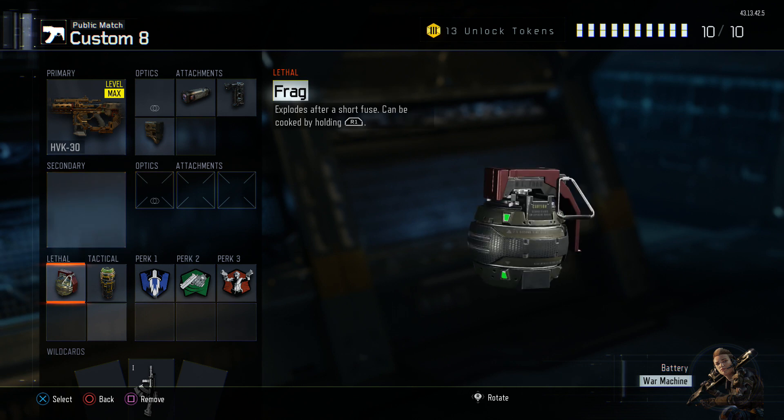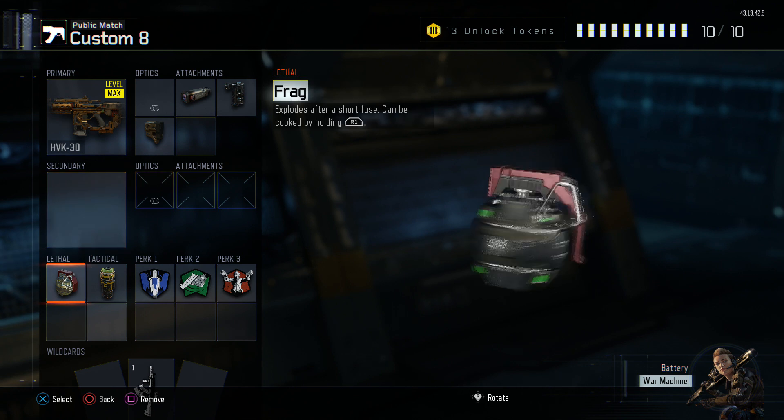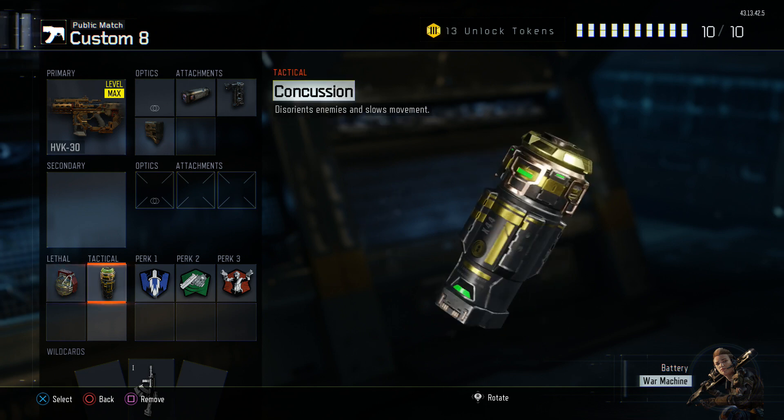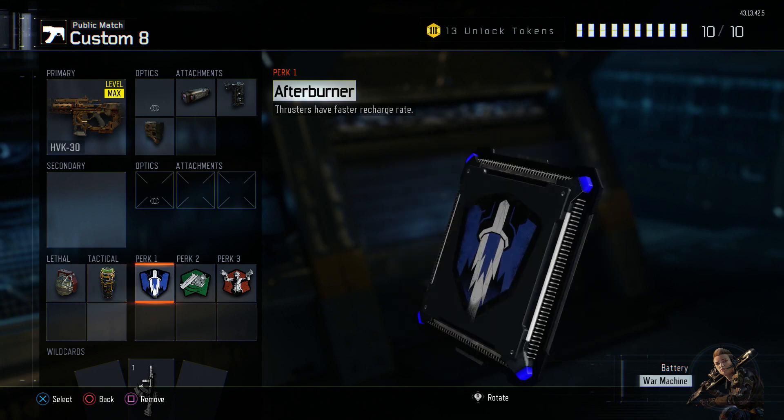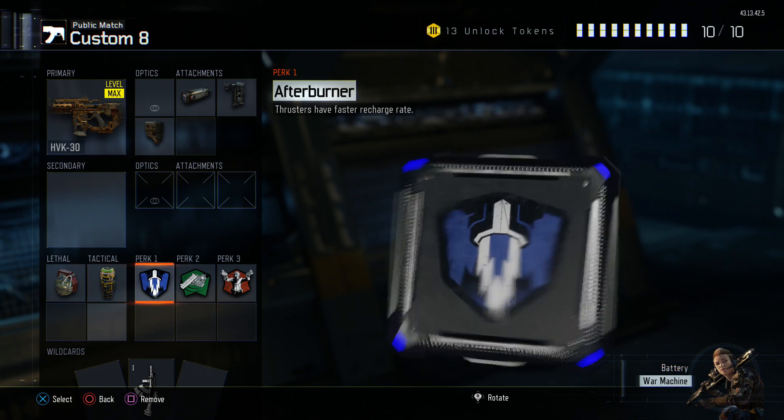I don't have anything for my secondary — I would recommend a launcher though. I have a frag as my lethal; I usually switch this out with the 7x. A concussion as my tactical; I usually switch this out with the shock charges. As my first perk I use afterburner — I just really like this perk.